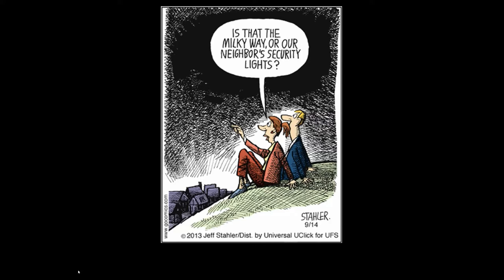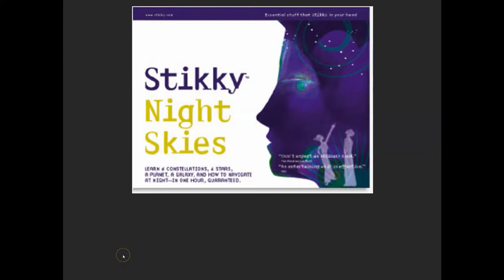I'm going to look at how to find some major star patterns in the night sky. The pages included in this presentation come from a book called Sticky Night Skies, and I've scanned in part one. I encourage you to get this book if you're interested in navigating more around the night sky for parts two and three.